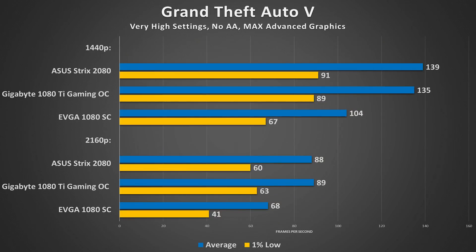Up next is GTA 5. In 1440p at virtually max settings, save anti-aliasing, the 2080 takes the cake with an average frame rate of 139, dropping to 91 among the lowest 1% of frames. The 1080 Ti wasn't far behind — only 4 frames on average, arguably within the margin of error at these high frame rates. The gap between these contenders and the 1080 is quite wide. In 4K, the 2080 and 1080 Ti trade blows near 90 FPS, while the 1080 struggles to keep things above 60.